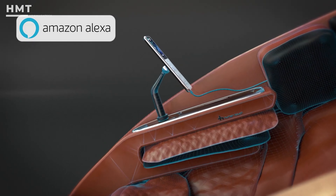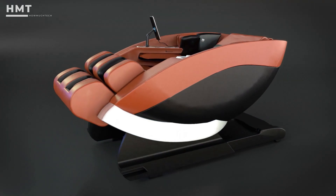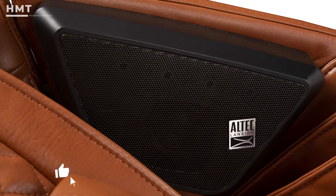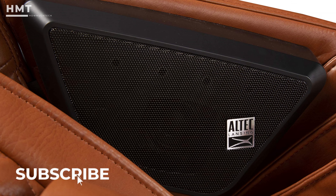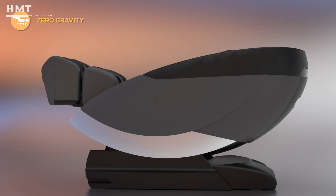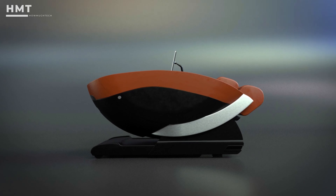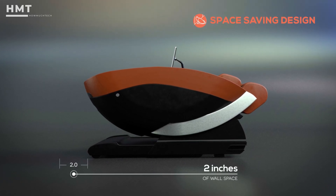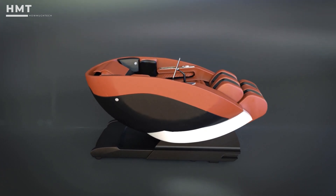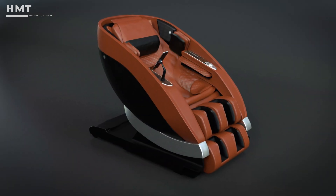One of its most unique features is the Virtual Therapist, which uses voice control to personalize your massage experience based on your preferences. The Altec Lansing Premium Sound System enhances your relaxation by allowing you to enjoy high-quality audio during your session. Zero-gravity positioning helps reduce spinal pressure and improve circulation, while the space-saving design ensures the chair fits seamlessly into any home environment. The Human Touch SuperNovo's sleek design and advanced features make it a standout choice for those seeking the ultimate massage experience.